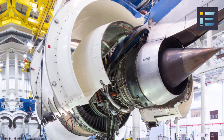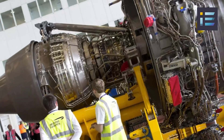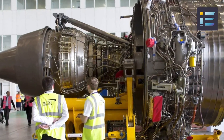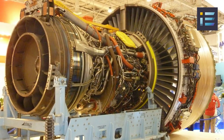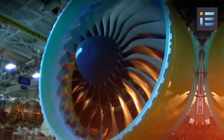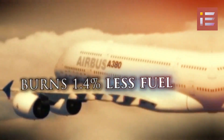The Engine Alliance GP7200 is a collaboration between General Electric and Pratt & Whitney, and is another powerful engine option for the A380. The GP7200 boasts a high-thrust capability, generating up to 80,000 pounds of thrust. It features a unique two-spool design and incorporates advanced materials and technologies to ensure optimal performance, fuel efficiency, and reliability. The GP7200 engine also incorporates a fan diameter of 116 inches, which contributes to its high efficiency and quiet operation.